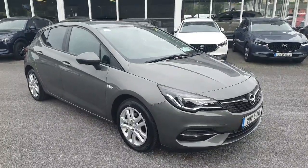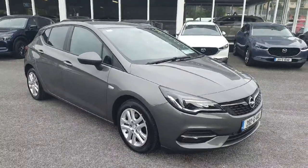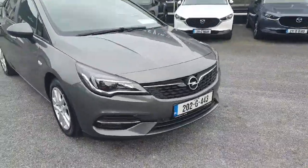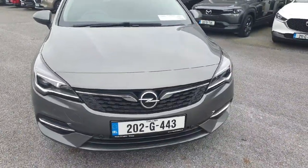Here we have our 2020 Opel Astra. This is the SC model in this lovely metallic grey finish. It's diesel. Walking around the front, it's got this lovely chrome grille, LED lights, front fog lights, and front parking sensors.